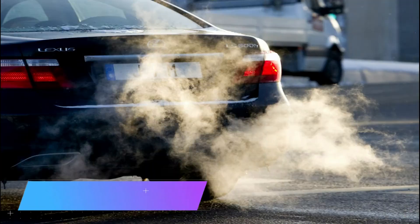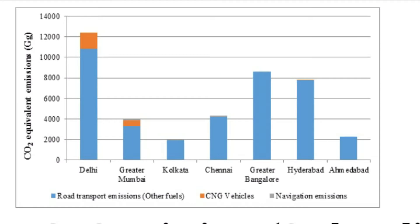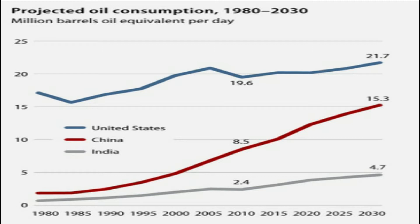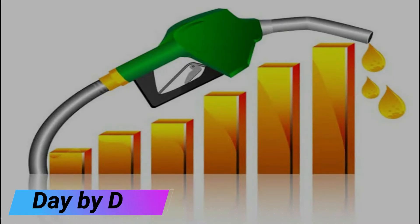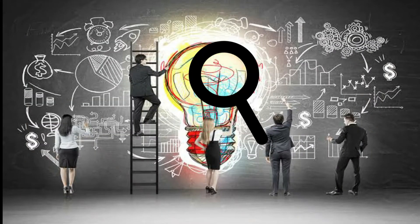Problem. Vehicles are polluting the world's cities, increasing the amount of carbon dioxide and other climate-altering greenhouse gases into the atmosphere, and consuming vast quantities of petroleum. Along with it, the rise of fuel costs has continued to increase day by day, because of this people are finding an alternative mode of transportation.